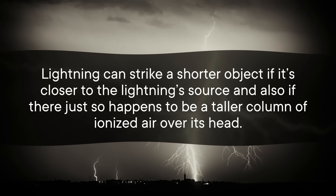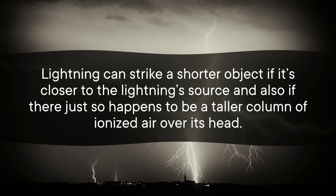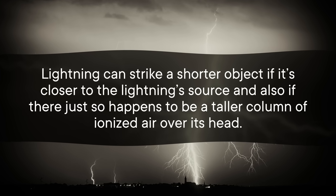Since lightning is looking for the shortest path between the ground and the atmosphere, it does tend to strike the tallest thing around — but not always. Lightning can strike a shorter object if it's closer to the lightning's source and if there just so happens to be a taller column of ionized air over its head. Basically, the streamer shooting up from your head gets an advantage, which for you would wind up being a major disadvantage.